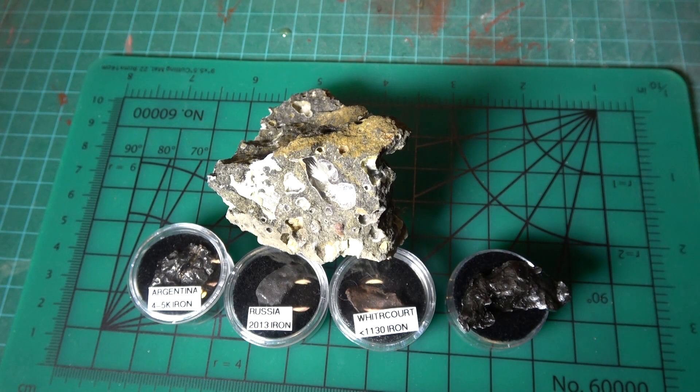A few weeks ago I went to the Calgary Rock and Mineral Show and I added to my collection of minerals and meteorites.